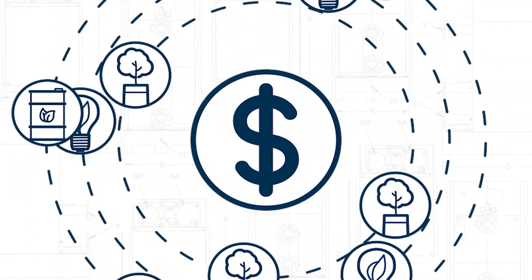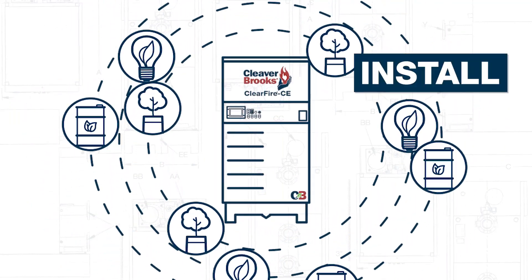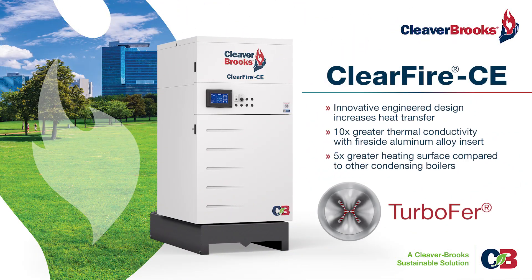Engineered for energy efficiency, the ClearFire CE is easy to design, install, operate, and maintain. Keep your heating costs low without compromise. ClearFire CE with TurboFur.